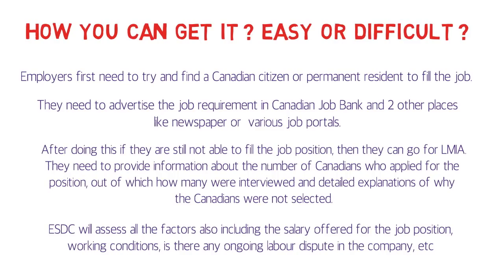So you can definitely conclude that it is not at all easy to get an LMIA job offer. It's not impossible — if you have a niche skill and there's a requirement, you can definitely get it, and people do get it. If you have a niche skill, you can look for such a job in Canada, and if they don't find a Canadian citizen or permanent resident, they can get you an LMIA offer.